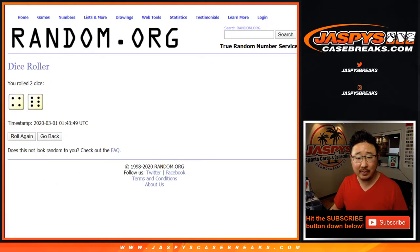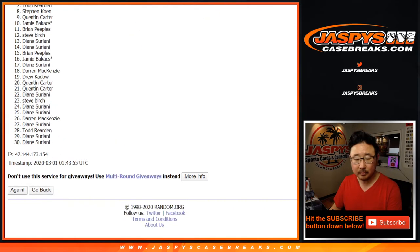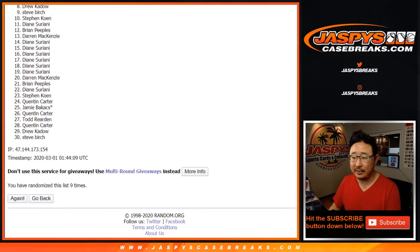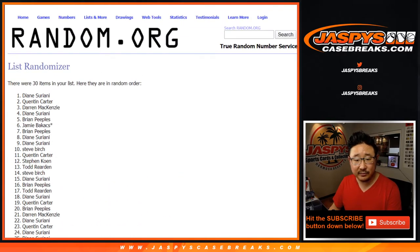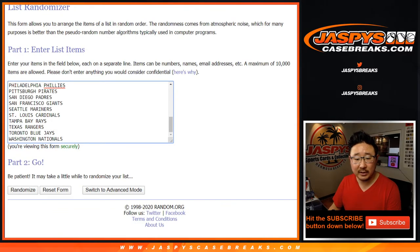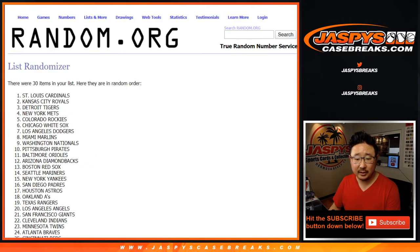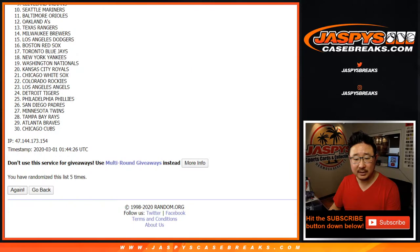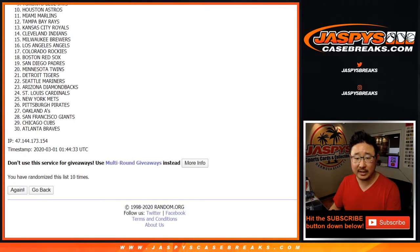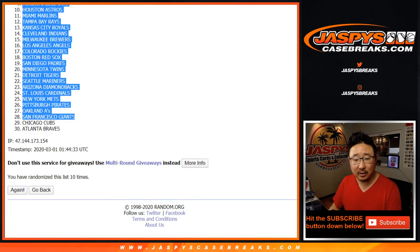All teams are in. Let's roll it and randomize it. After ten times, we've got Diane down to Diane. Four and six, ten times for the teams, and after ten times we've got the Red Legs all the way down to the Bravos.